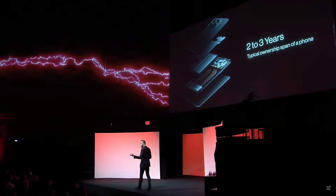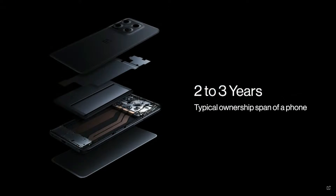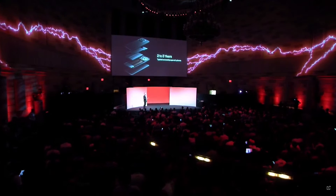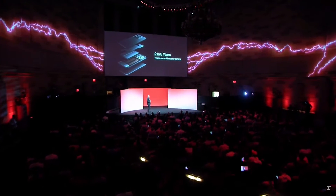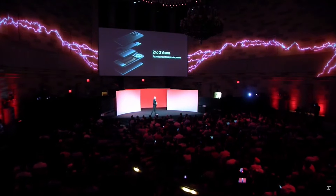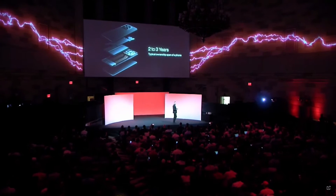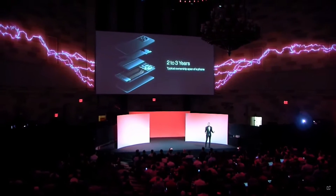One thing you might worry about is the potential damage ultra-fast charging might cause to battery health. Our own research shows that smartphone users typically switch their mobile every two to three years, with 10% citing battery issues as the reason. Battery health technology tackles both issues — prolonging battery life under ultra-fast charging and significantly reducing the environmental burden caused by replacing phones due to battery degradation.